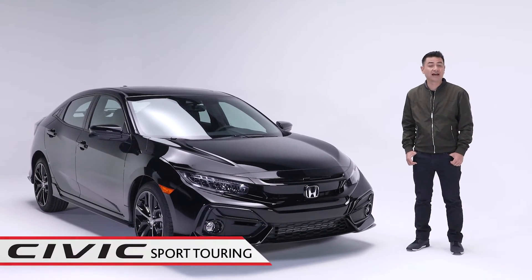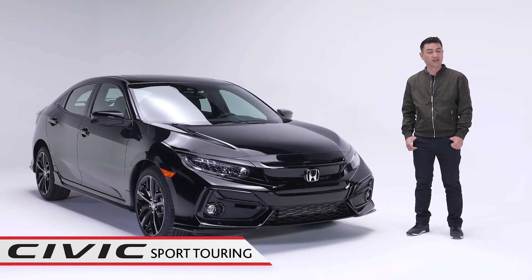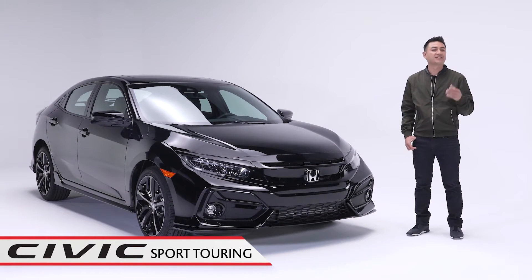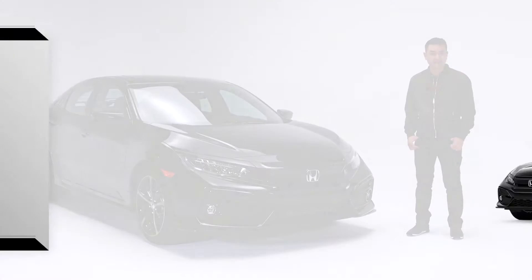The Civic Hatch Sport Touring is elegant, sporty, and packed with premium options and dynamic features that will enhance your driving experience. It's no wonder the Civic has been Canada's best-selling car since 1998. Now, let's take a look at some of the highlights.